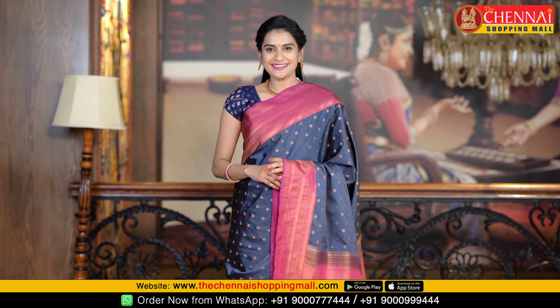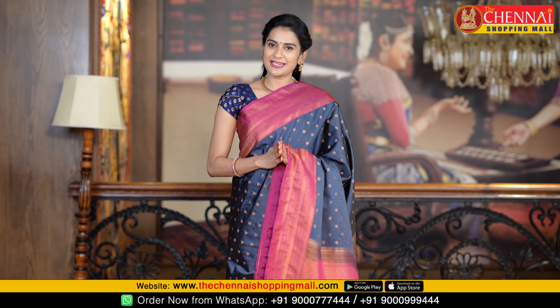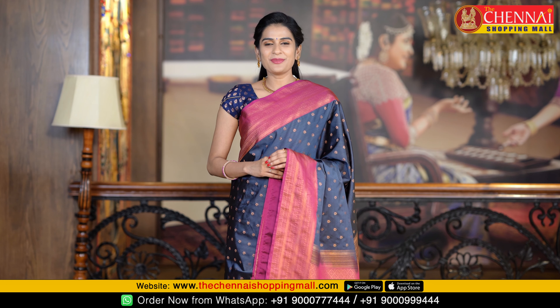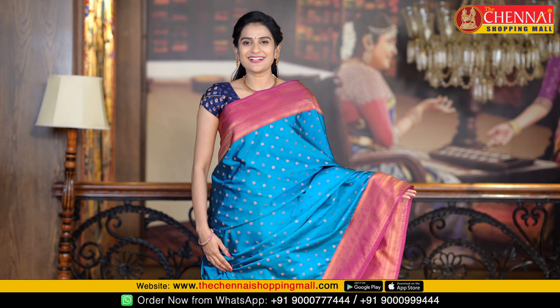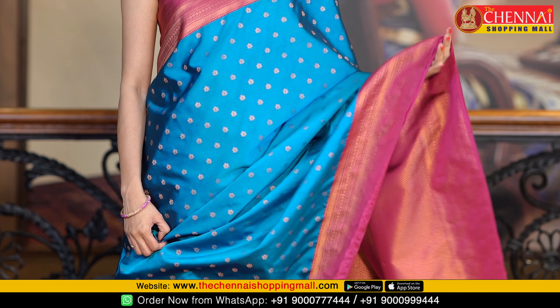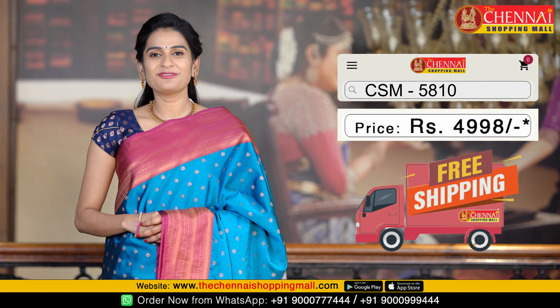If you want to order the same pattern, it is a very simple process — just take a screenshot. You have to note down the saree code numbers to place your order. Tiffany blue and magenta color — this is the last saree in this pattern, a very beautiful color combination. Saree code CSM 5810.